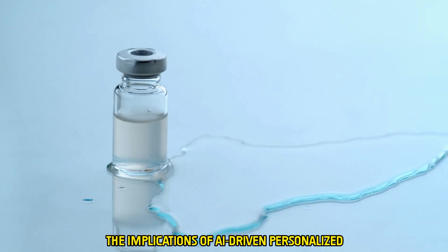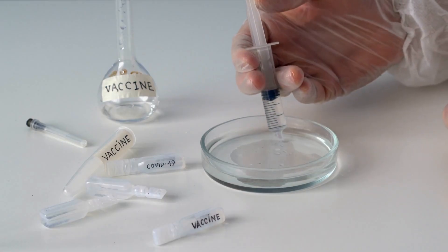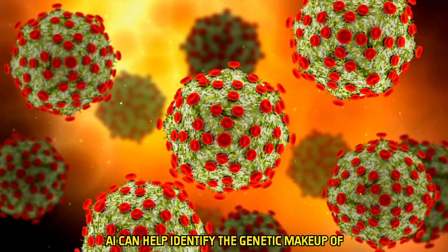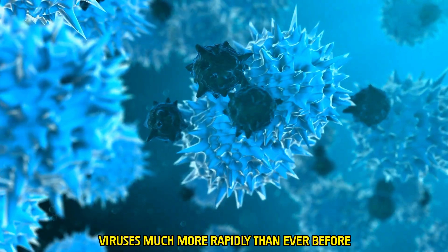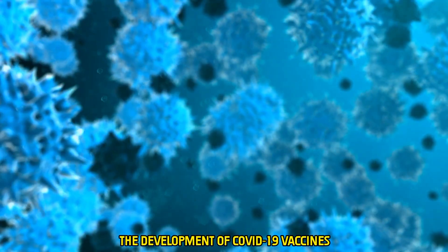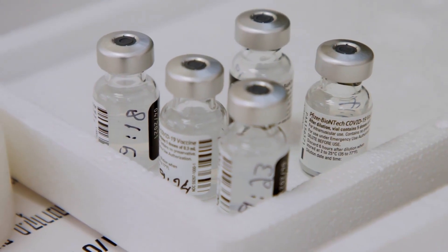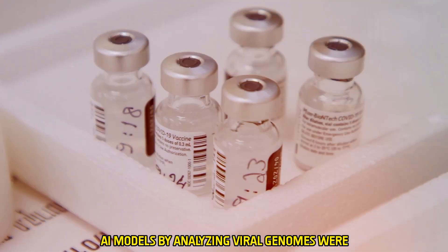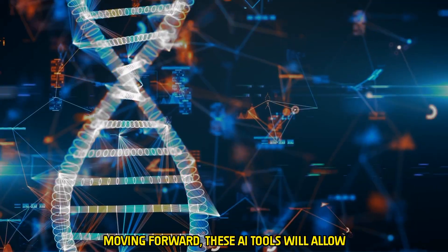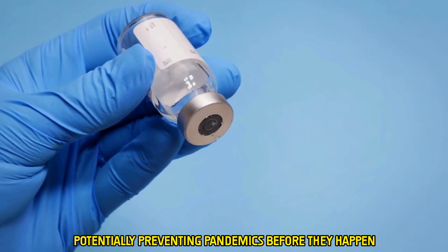The implications of AI-driven personalized vaccines extend far beyond cancer treatment. These vaccines have the potential to revolutionize how we combat infectious diseases like COVID-19, influenza, and even HIV. AI can identify the genetic makeup of viruses more rapidly than ever before, allowing for faster, more targeted vaccine development. The accelerated pace of COVID-19 vaccine creation is one example, where AI models analyzed viral genomes to help scientists understand viral spread. Moving forward, these tools will allow researchers to predict and counter new viral strains before they even spread, potentially preventing pandemics before they happen.